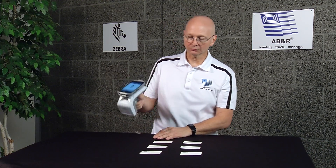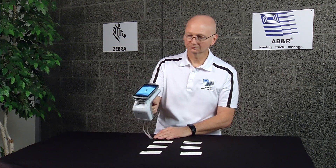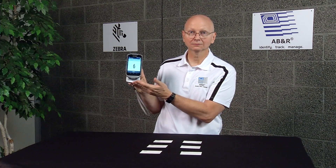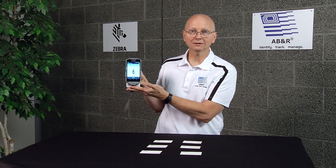Now I'm going to put the reader in RFID mode. We're going to do our first wave, and we got six. I'm going to do it again — six. And again — six. As you can see, it was much quicker to be able to scan with RFID than with barcode.